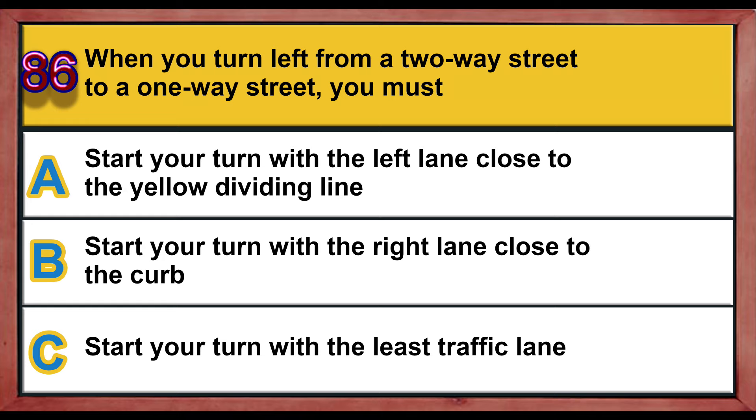Question number 86. When you turn left from a two-way street to a one-way street, you must: A) start your turn with the left lane close to the yellow dividing line, B) start your turn with the right lane close to the curb, C) start your turn with the least traffic lane. Correct answer is A: start your turn with the left lane close to the yellow dividing line.